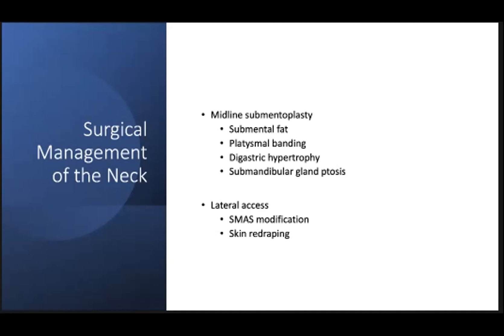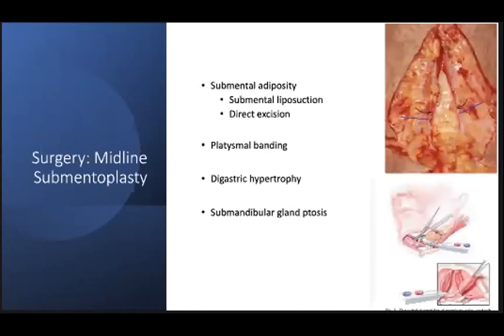Lateral access is an important component of managing the neck, as it allows you access to the SMAS and allows for skin re-draping. Through a midline access, the submental fat can be addressed pretty easily. Cervical liposuction can be performed through a midline stab incision as well as access incisions laterally at the lobules. Usually a three millimeter liposuction cannula is used with dry tunnels created with suction. Care needs to be taken to preserve a cuff of subcutaneous fat so as not to create dermal scarring or dimpling. Submental liposuction is typically geared at addressing supraplatysmal fat but doesn't address subplatysmal fat.